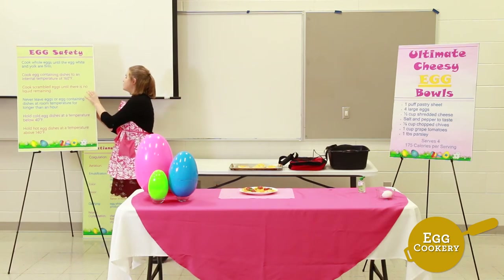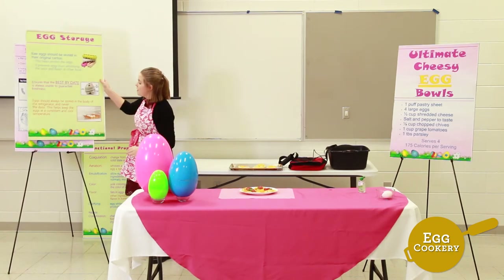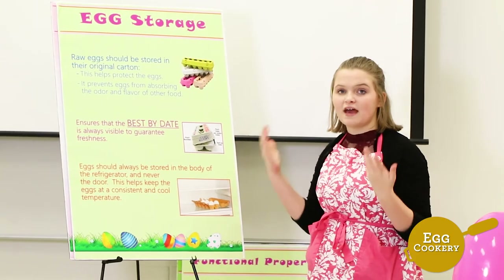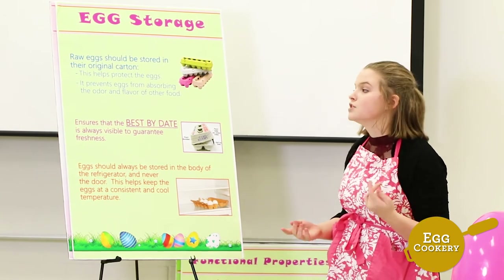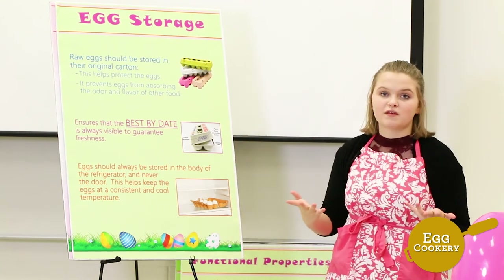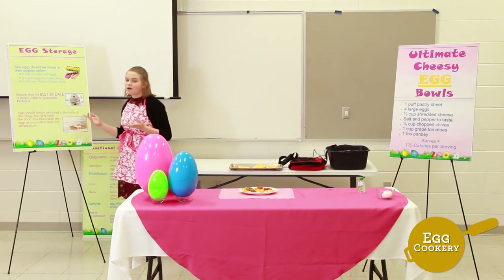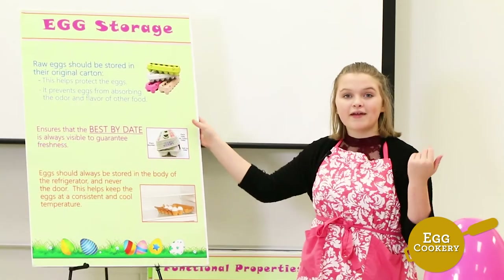Egg storage is very important. Raw eggs should be stored in their original carton, which helps protect the eggs and prevents them from absorbing the odor and flavor of surrounding food in the fridge. You also want to make sure the best-by date is always visible to guarantee freshness. Eggs should be stored in the body of the refrigerator and never the door, as this helps keep a consistent and cool temperature.